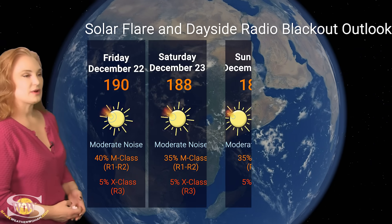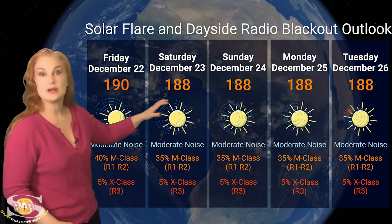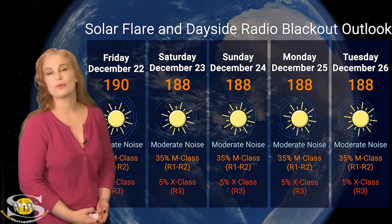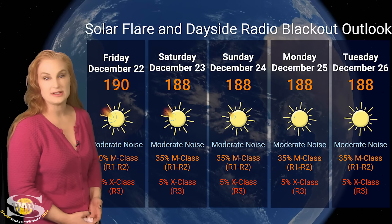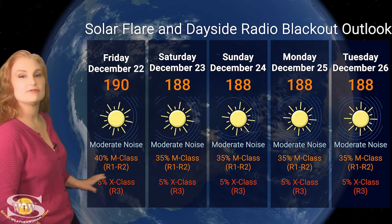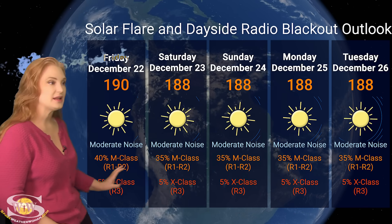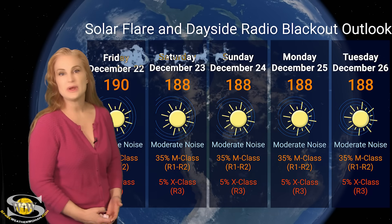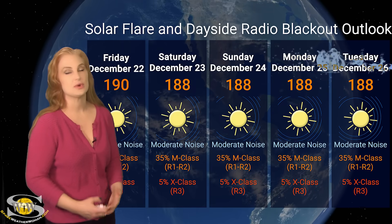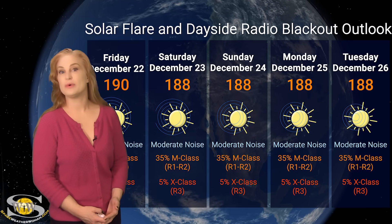Switching to our solar flare and dayside radio blackout outlook over the coming week: we have about nine active regions in Earth view right now, boosting that solar flux quite a bit. We are sitting in the 180s and 190s this week, and we are in the moderate noise range — both likely to continue throughout the week. NOAA is giving us about a 40% chance of M-class flares at the R1-to-R2 level radio blackout, and about a 5% chance of X-class flares at an R3 level. We might even see a boost as region 3514 rotates into Earth view next week. Amateur radio operators and emergency responders: radio blackouts are definitely going to be with us on Earth's day side.